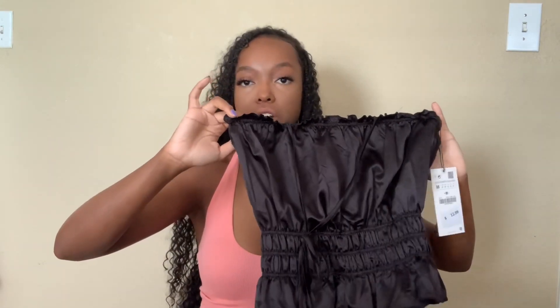This shirt was on sale — I don't know the original price, but I got it at $12.99. I got this in a medium. I wouldn't necessarily say it's big. The only downfall is the strings. If you normally wear a small, you could probably get away with a medium, depending on your cup size. I actually like this size because if I had gotten a smaller size, this would be super tight on me when it's not supposed to be — it's supposed to be poofy at the top.